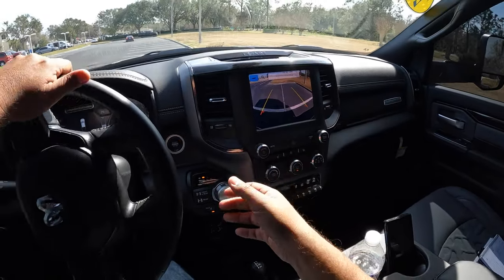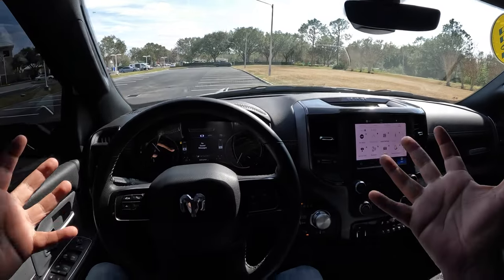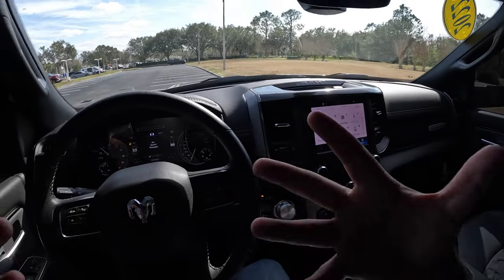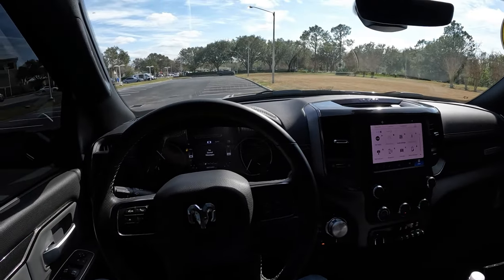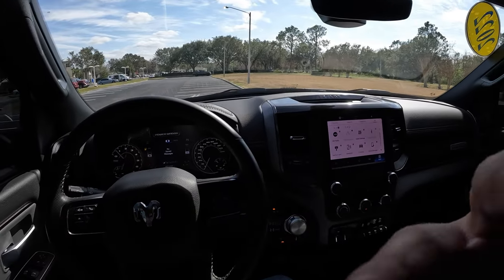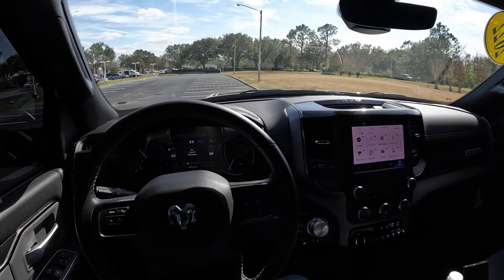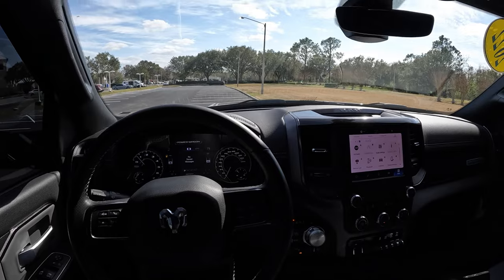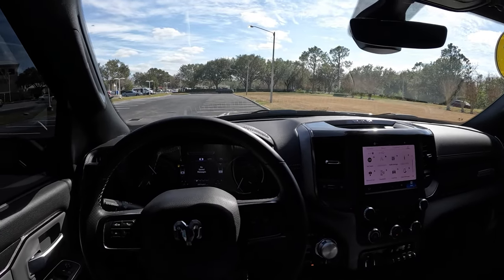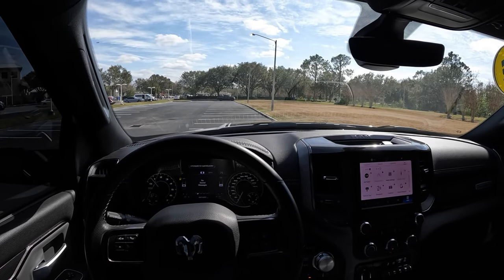Let's put it in reverse one more time just to show the reverse camera — there's the track line, really easy to pull back. Let's put it back in park. The 2022 RAM Power Wagon — really awesome truck. Even in this more base configuration, love the way it drives and the way it looks. This just looks fantastic. Can't wait to get behind the wheel of more RAM trucks for 2023. Thank you so much for watching — hope you enjoyed this review of this Power Wagon. Have a fantastic day and we'll see you on the next video. Take care, bye bye!